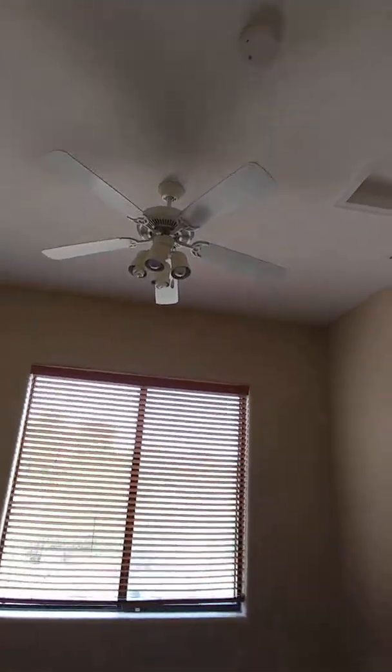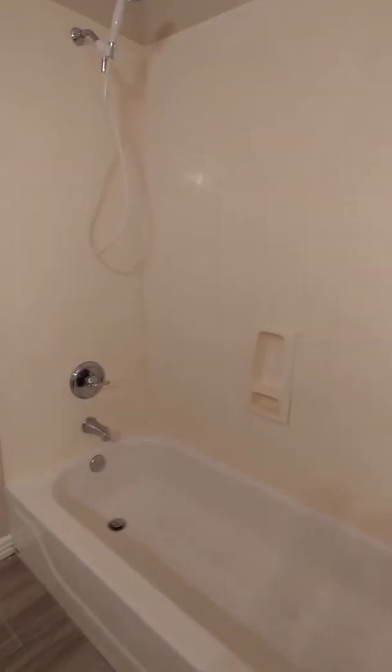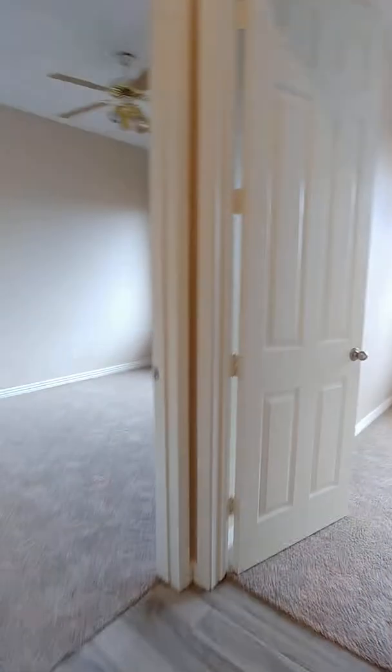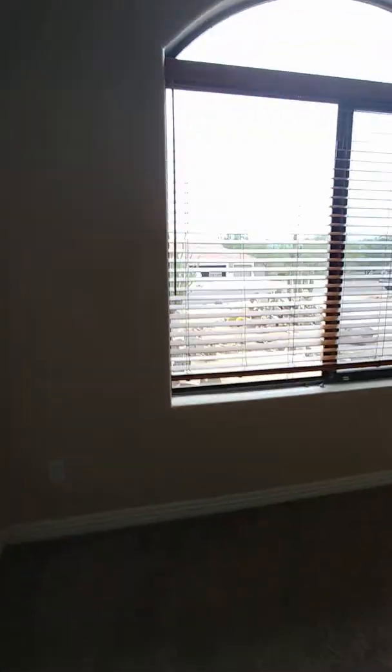Flooring is ceramic tile. This opens to the kitchen. This is the office, study, den — whatever you would like to make it. Ceiling fans need to be updated.